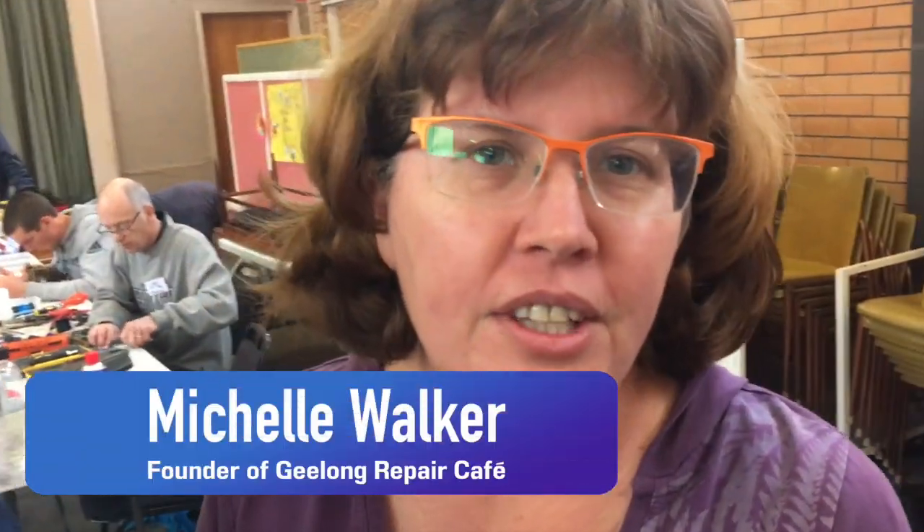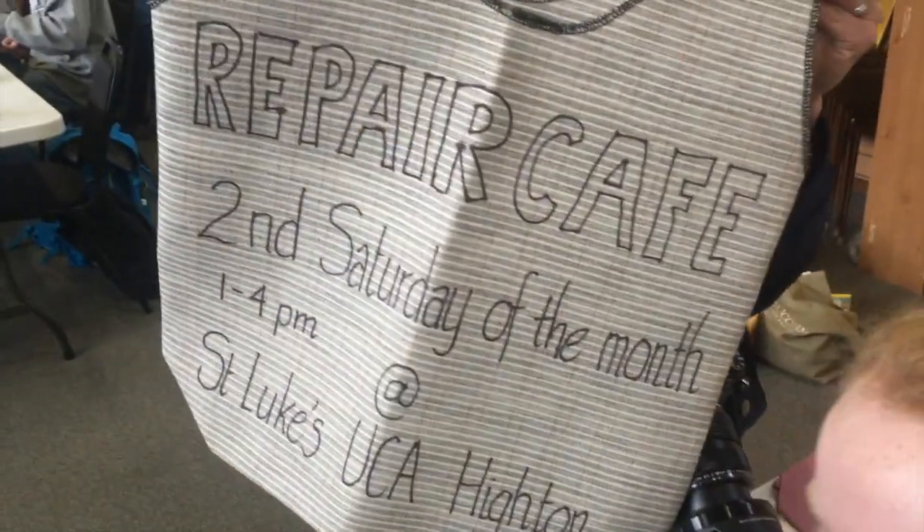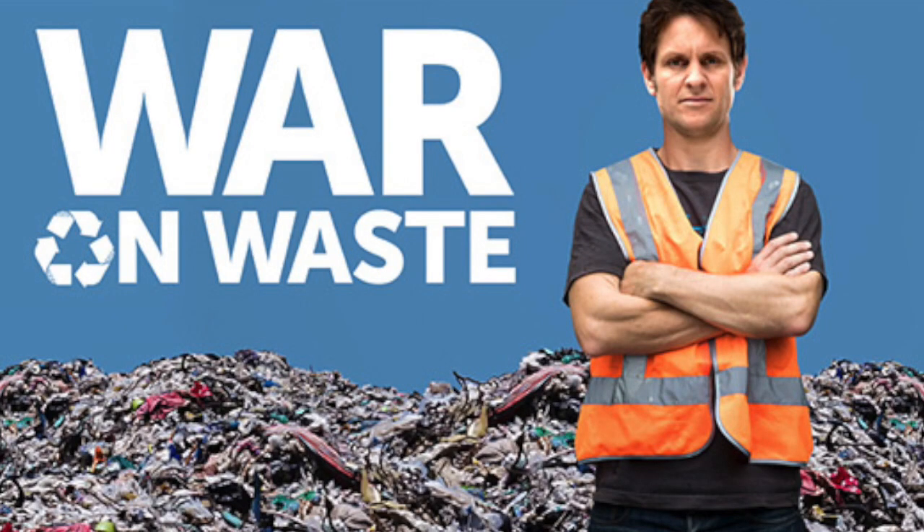It started about a year ago after War on Waste. A couple of us watched that and on one of those episodes — I think episode two — it showed a repair cafe in Sydney. We saw that and we just emailed each other and said, I think we could do that fairly easily in Highton.